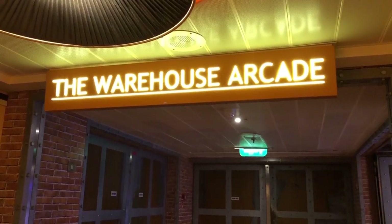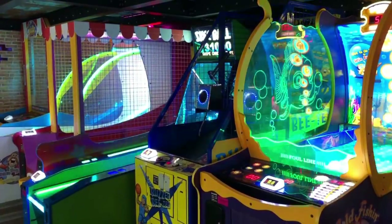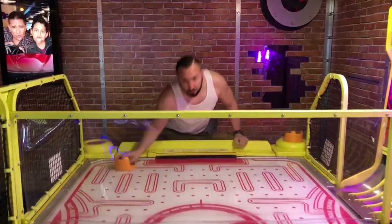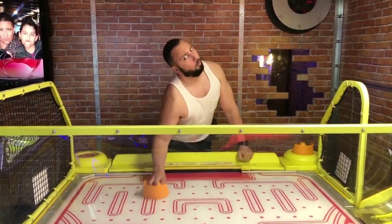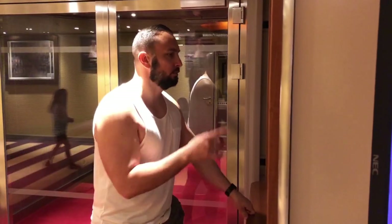We're on the fourth floor aft, and we are now at the Warehouse Arcade. We are also on the fourth floor mid, and I'm right here next to Thrill Theater. It costs $5.50 if you want to see a show, or you could get an unlimited cruise package for the whole week, and that's going to be $15.